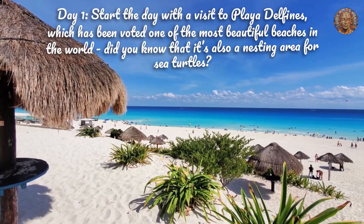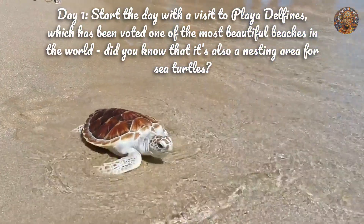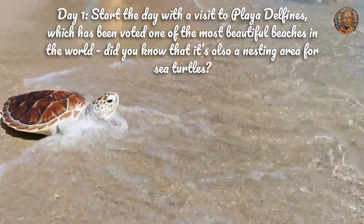Day 1. Start the day with a visit to Playa Delfines, which has been voted one of the most beautiful beaches in the world. Did you know that it's also a nesting area for sea turtles?